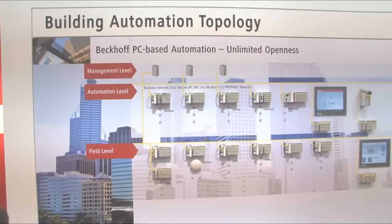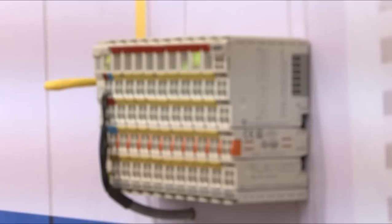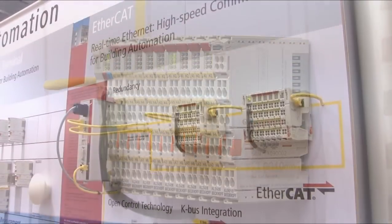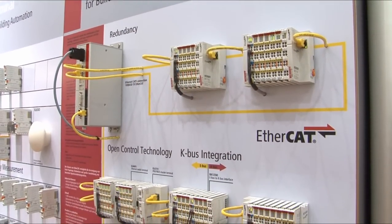This way you can control and regulate the facade just the same as the lighting and the heating, ventilation and air conditioning system. Openness is a central advantage of the Beckhoff automation platform. All common bus systems used in building automation can be integrated into the controller via intelligent bus terminals.